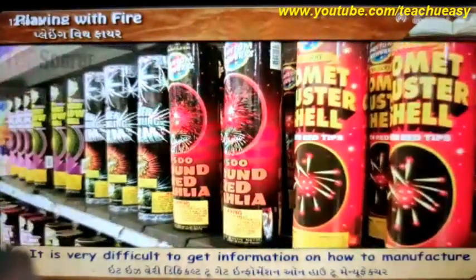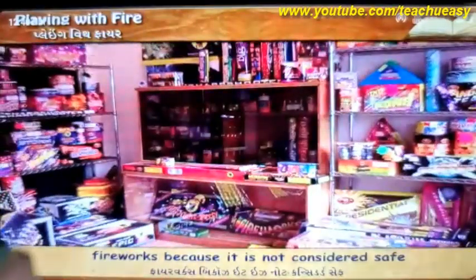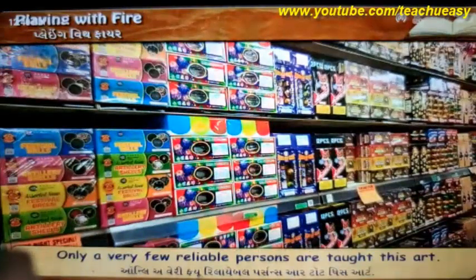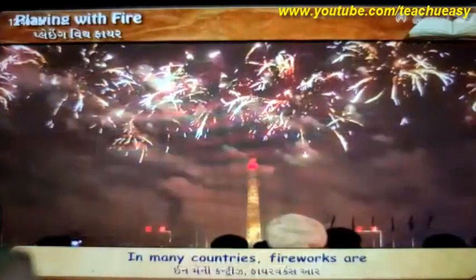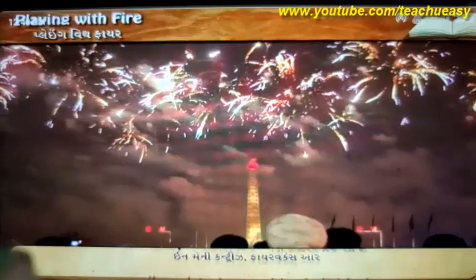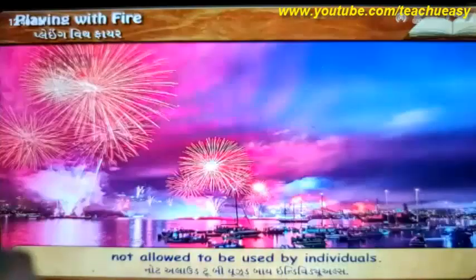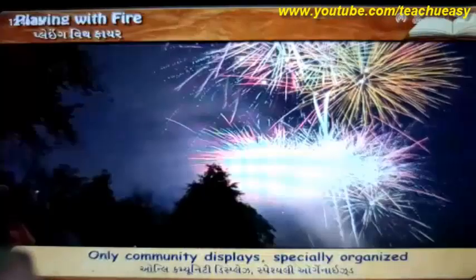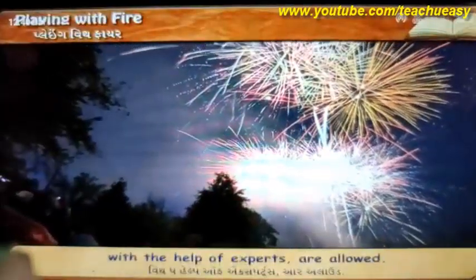It is very difficult to get information on how to manufacture fireworks because it is not considered safe to give everybody the details. Only very few reliable persons are taught this art. In many countries, fireworks are not allowed to be used by individuals.